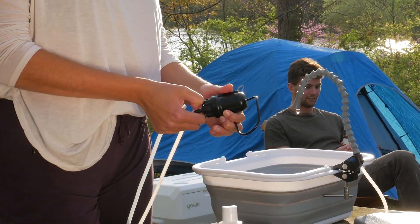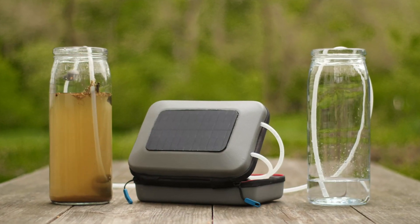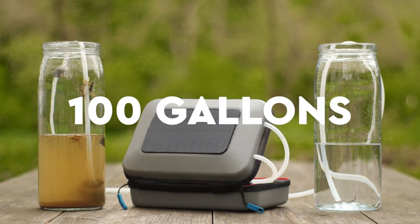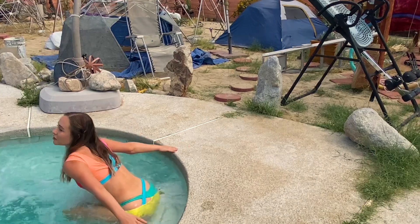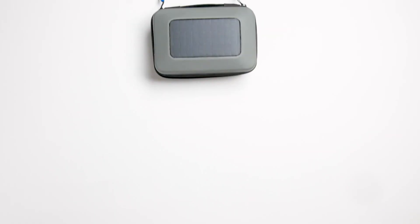The Flow also runs on a small, USB-powered pump, and the included power bank can purify 100 gallons of drinking water on a single charge. And it's all solar-powered, thanks to an integrated panel on the rugged case.